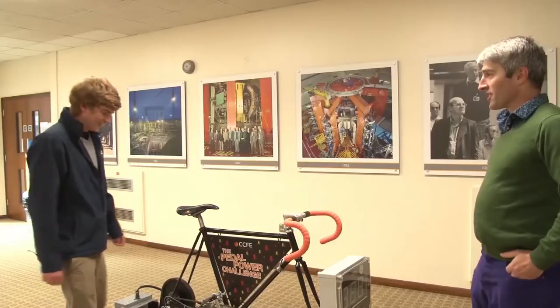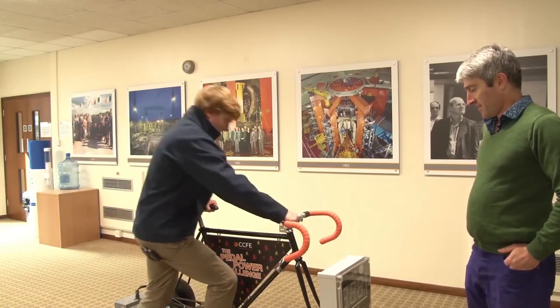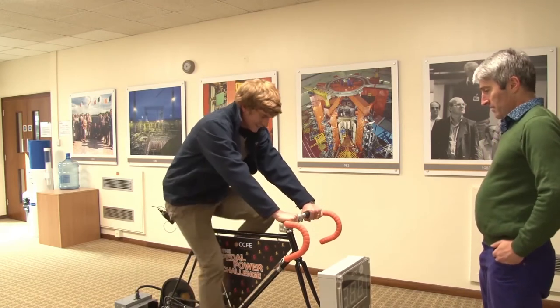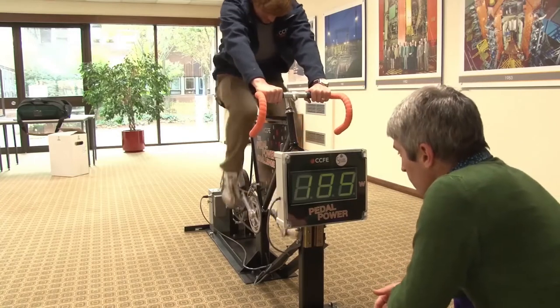Give us a demonstration then. So we've got a couple of hundred watts here.